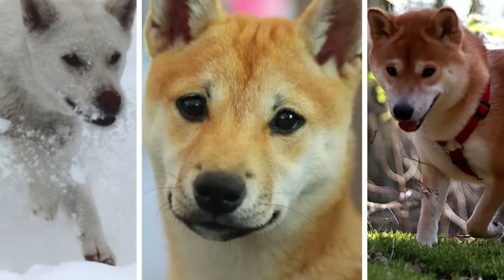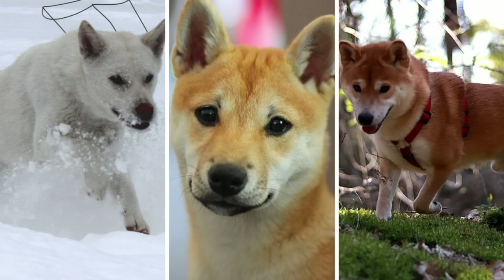There are six official native dog breeds of Japan. Japanese people are very proud of their culture, so it's no wonder that all six breeds were designated as Japanese natural treasures. In this video I will show you all of them.